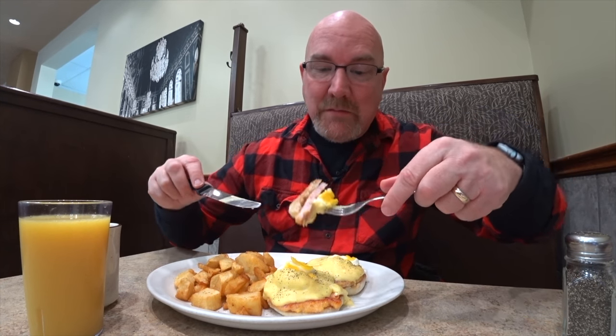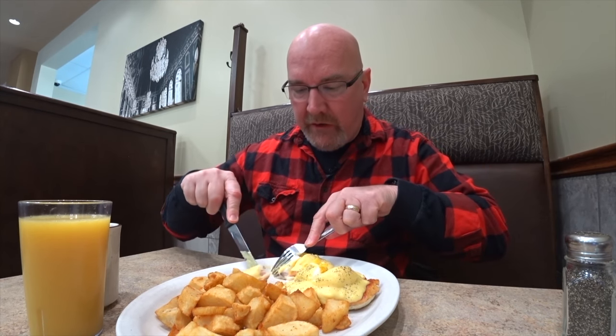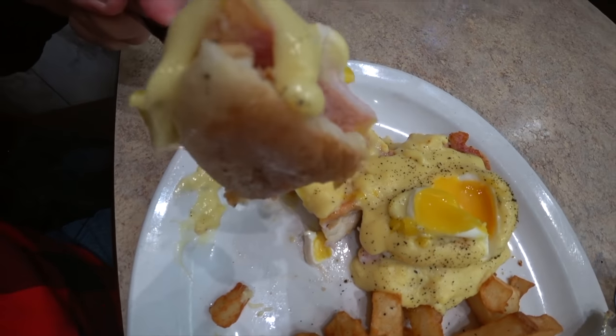We've got the runny egg, we've got the back bacon, and we've got the English muffin perfectly toasted. Chances are they don't make their own hollandaise sauce, but whatever they're using, it's pretty good. Sometimes it's fun to put a bit of your hollandaise sauce in your potatoes.